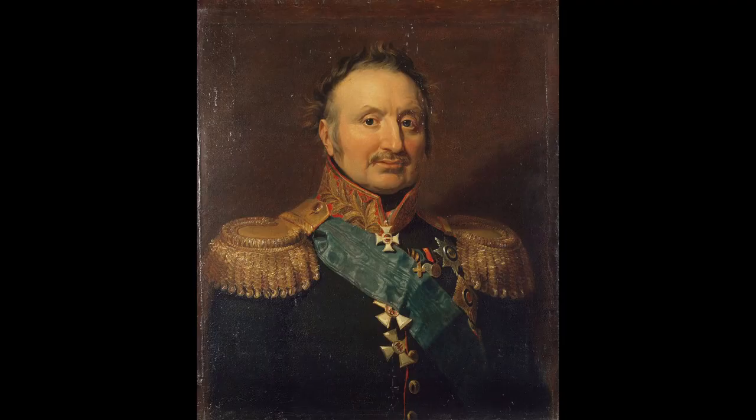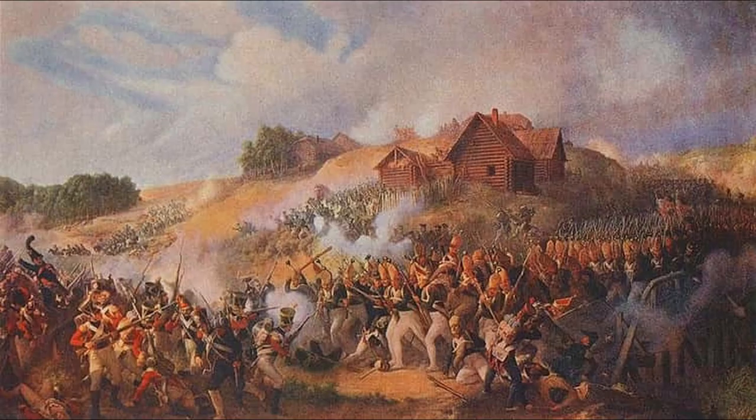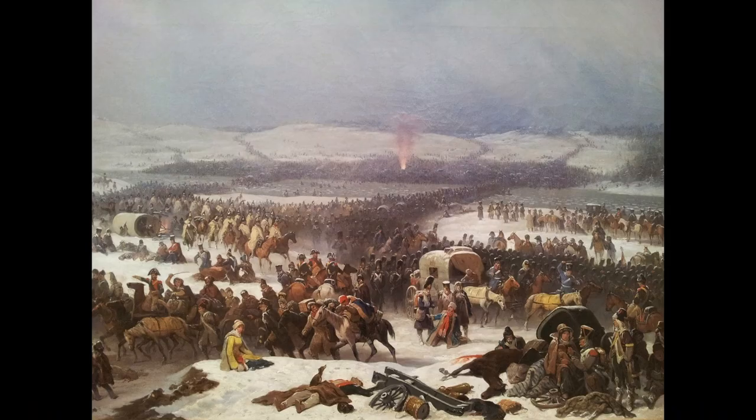Victor's corps marched west to unite with Saint-Cyr's corps and fight Russian General Wittgenstein. Victor's march allowed the Russians to capture Vitebsk, which had massive amounts of food and materials for the French and where Napoleon had hoped to end his retreat. Instead, Victor clashed at the Battle of Chashniki, where he was soundly defeated with three times the casualties of the Russians. He fought again at the Battle of Smoliani, where he went even but was still forced to retreat.